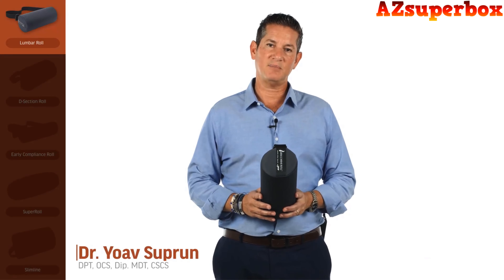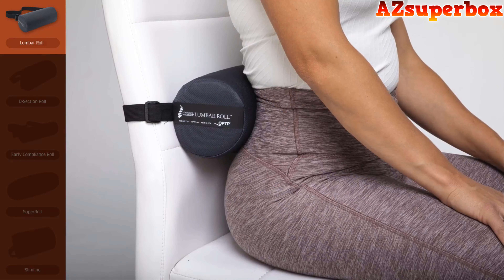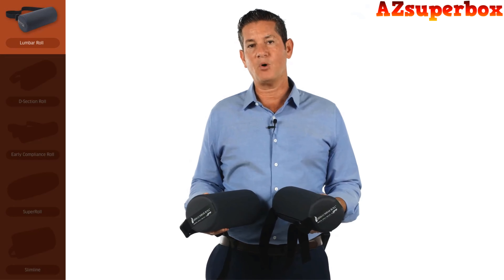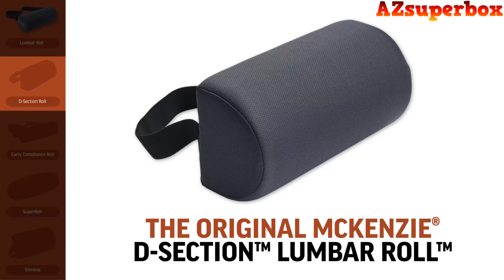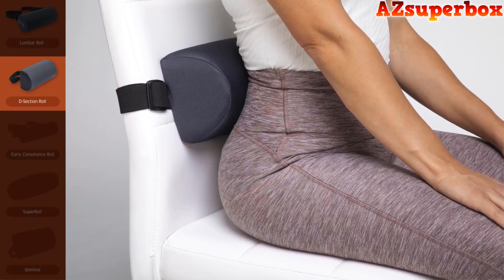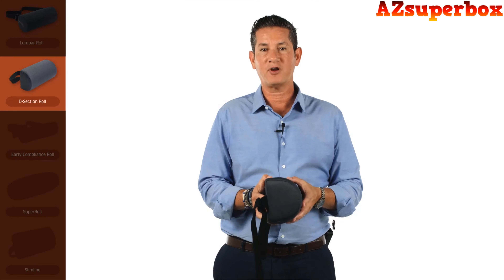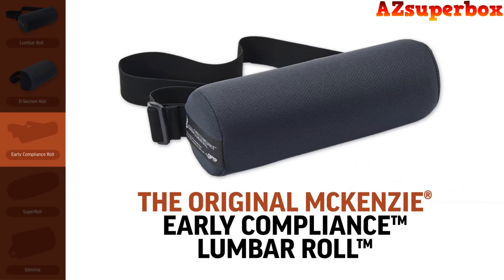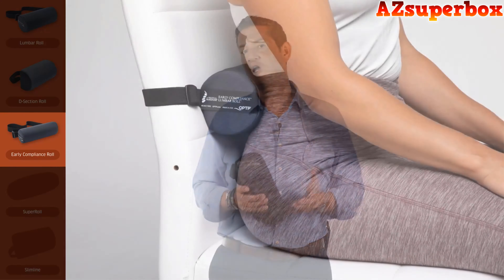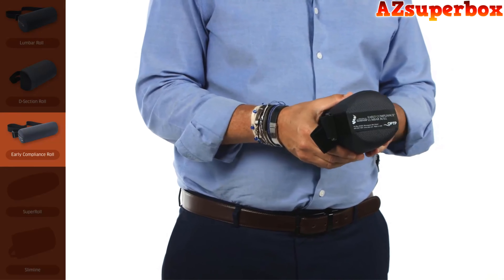This roll was specifically designed by McKenzie Method founder Robin McKenzie to ensure proper alignment and reduce the chance of having lower back or neck pain while sitting. Choose from a standard density or a firm density based on your body type or personal preference. A D-section roll variant sits flat against the back of the chair with a pronounced outward curvature offering increased support for the lumbar spine, designed for people who have a larger hollow in the small of their back.